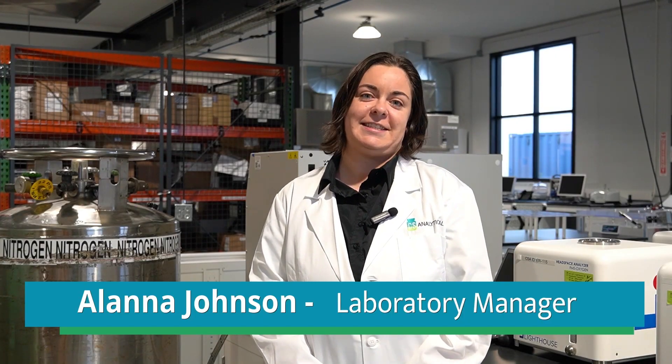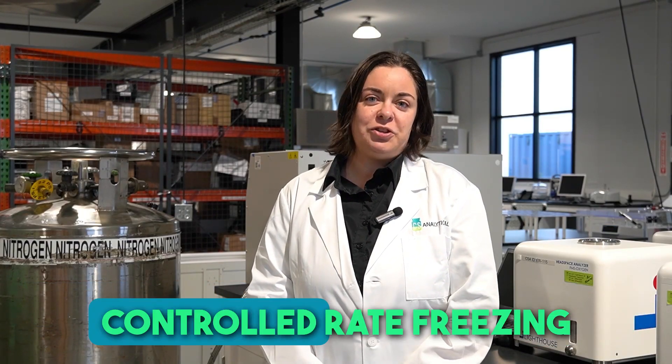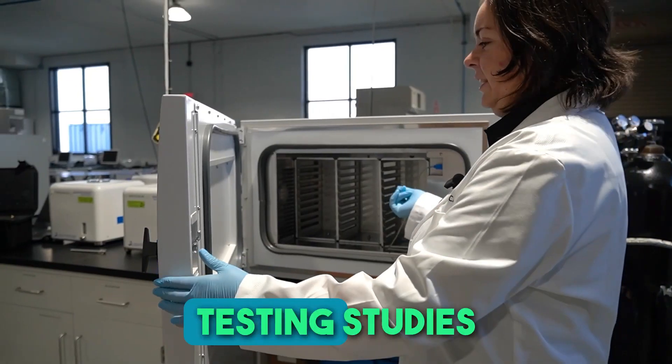Hello, my name is Alana Johnson. I serve as the laboratory manager of the Container Closure Integrity Department here at CS Analytical. Today I'll be discussing the opportunities and importance of integrating controlled rate freezing and ultra-cold storage into your package testing studies.